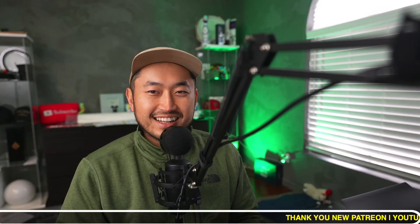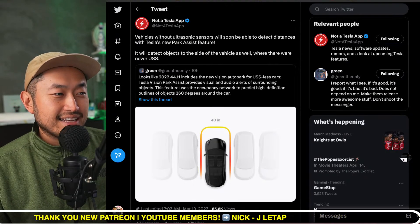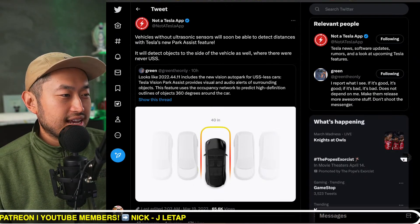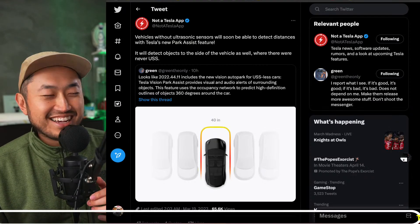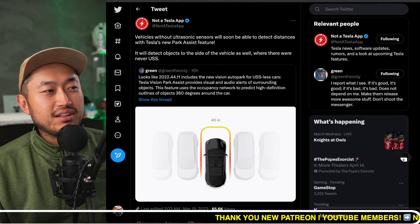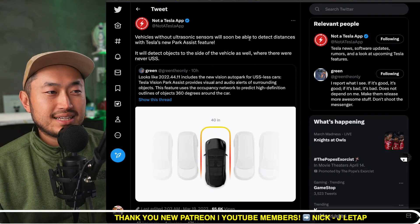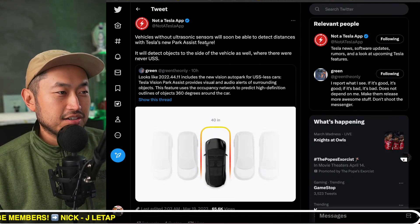Shout out to 'green' — GreenTheOnly on Twitter. He's kind of like a Tesla hacker, or really a Tesla leaker. They posted that vehicles without the ultrasonic sensors will soon be able to detect distances with Tesla's new park assist feature.